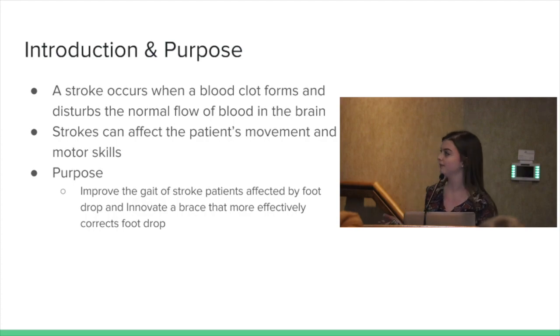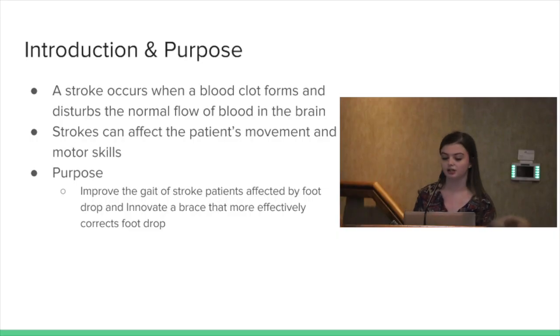To give some more background: my grandma had a stroke, and strokes occur whenever a blood clot forms in the brain, causing the flow of blood to be disturbed. Strokes can affect the patient's movement skills and motor skills, and depending on the patient, a stroke can affect them in many different ways. The purpose of my project was to improve the walk of stroke patients affected by foot drop and innovate a brace that more effectively corrects it.